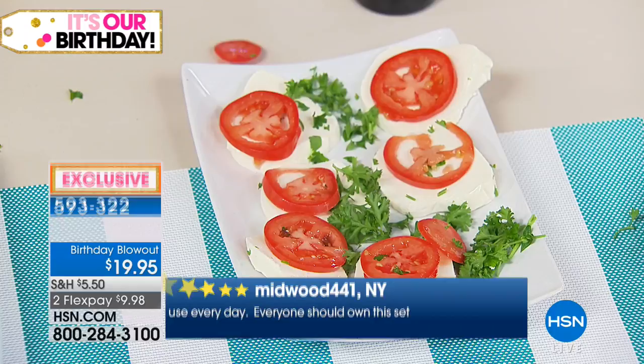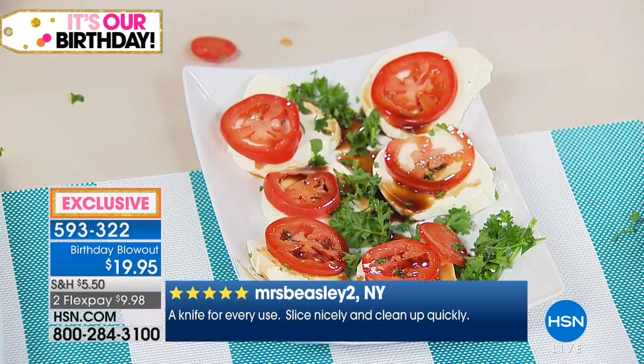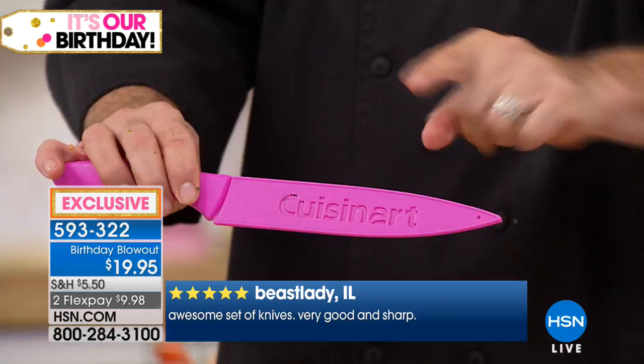There's nothing more dangerous than a dull knife in the kitchen because you think it's going to go somewhere and it doesn't — you're forcing that edge. If you've ever shied away from ceramic knives because they're expensive or very hard to sharpen, let me show you something. I'm going to do a demonstration with my slicing knife.